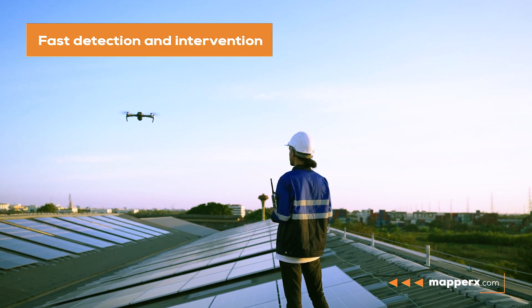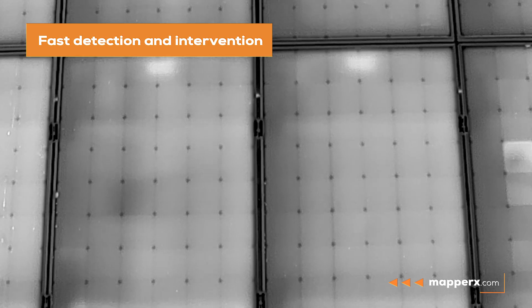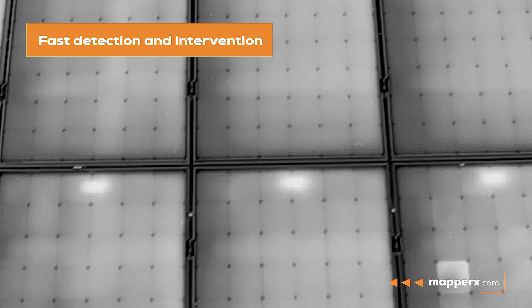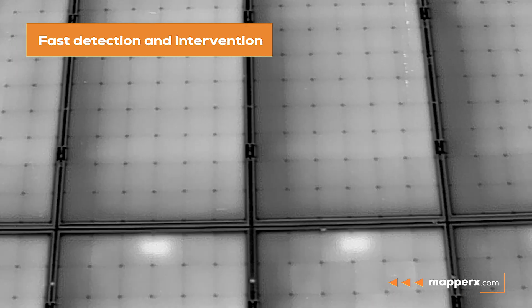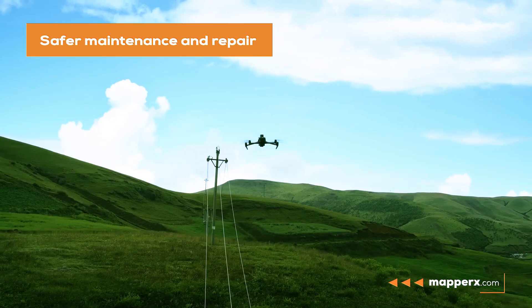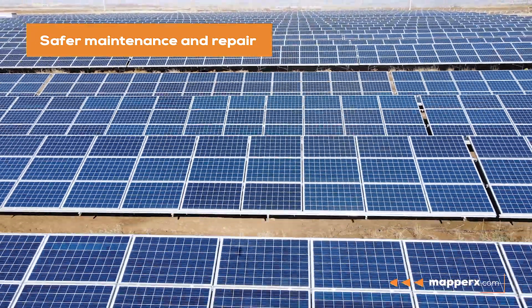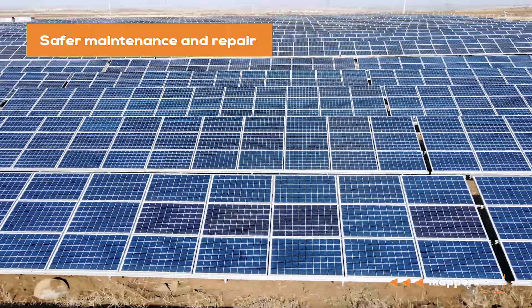Fast Detection and Intervention: Thermal drones can quickly detect malfunctions in production equipment in solar power plants and intervene quickly for maintenance operations. Safer Maintenance and Repair: Thermal drones can be used to access production equipment in solar power plants without the need for humans to enter hazardous areas.